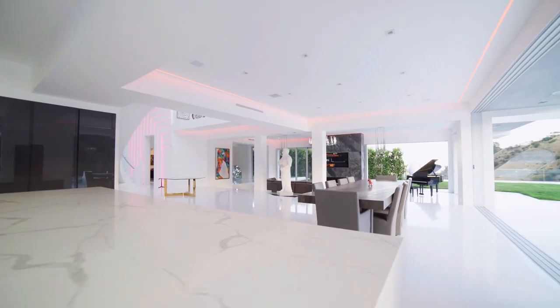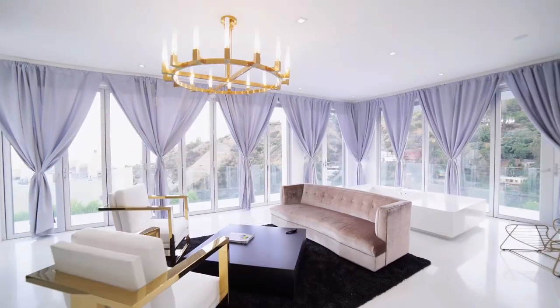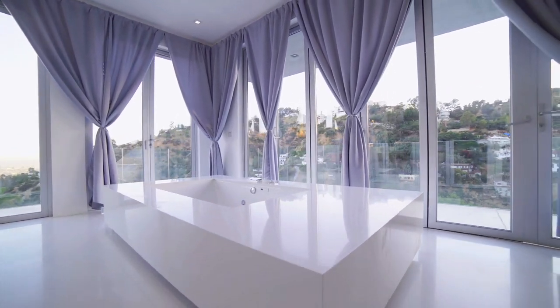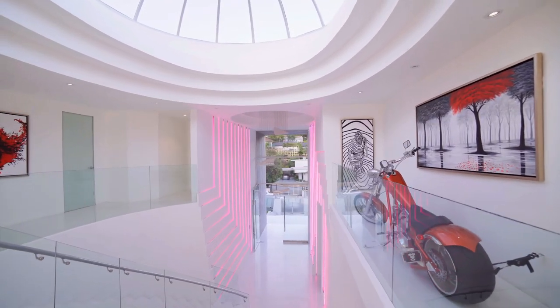Stepping back inside and into the kitchen, you have marble countertops with white cabinets. Moving upstairs is where you'll find all 5 bedrooms, including the master. Inside the master you have a sunken soaking tub and glass doors and windows lining the walls with views of the backyard. The master bathroom comes with a freestanding soaking tub and a glass walk-in shower. All other remaining bedrooms come with their own private bathrooms.